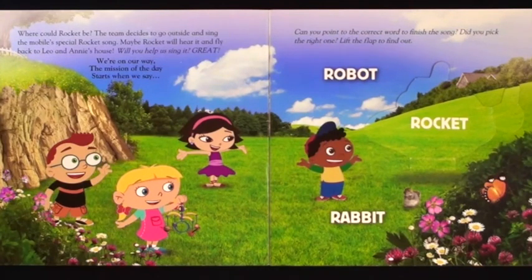Will you help us sing it? Great! We're on our way. The mission of the day starts when we say. Can you point to the correct word to finish the song? Did you pick the right one? Lift the flap to find out. Robot, rocket, or rabbit?